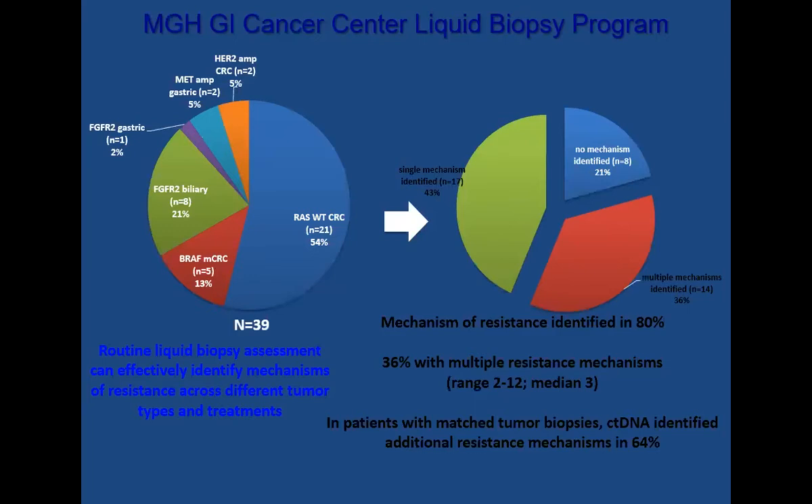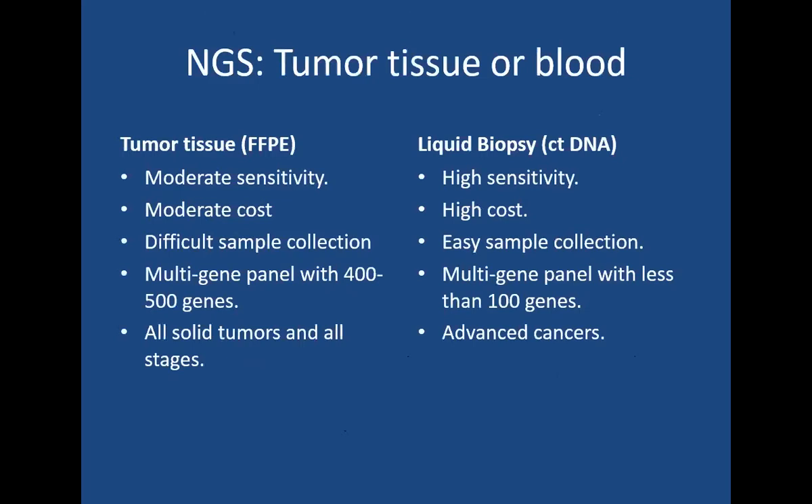This can potentially be used to track responses to treatment. Looking at the differences between tumor tissue and liquid biopsies, we sometimes struggle obtaining adequate samples for molecular testing. There's also the issue of tumor heterogeneity — if you take a biopsy from a single site, that might not tell you the entire story. On the other hand, liquid biopsies are reasonably sensitive and easily collectible. I think there will be focused applications in the future where liquid biopsies will have profound effects in tracking resistance, looking at responses, looking at minimal residual disease, and early detection of recurrences.